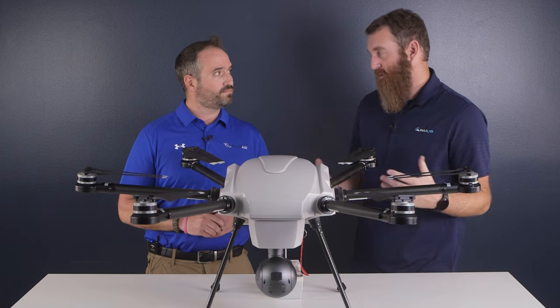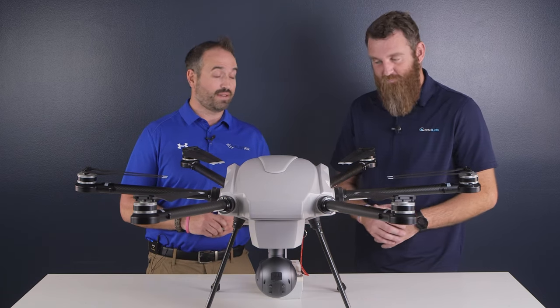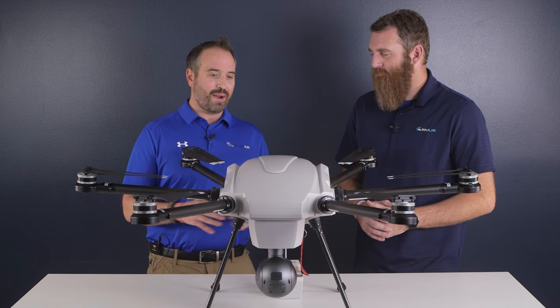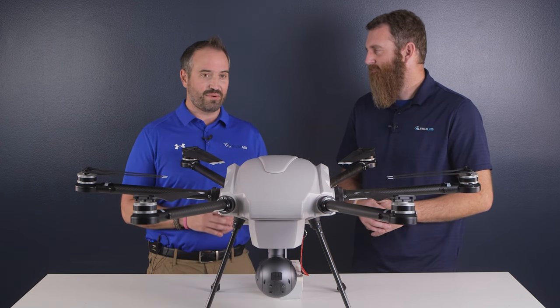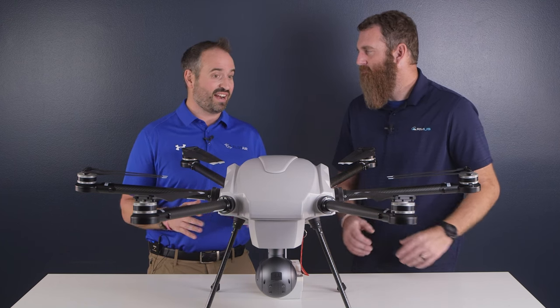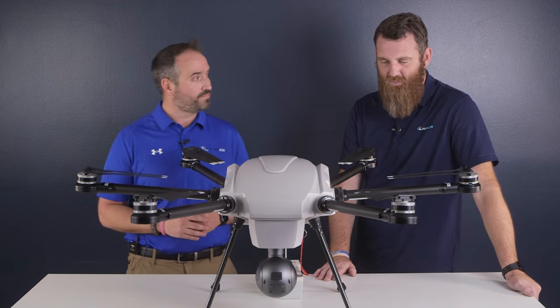Couple all of these things together and you have a system that's extremely powerful and very versatile. Ruggedness is also a major factor — the places we operate and getting to and from those places, we put it through the ringer, and we stand by the rugged classification of this system.